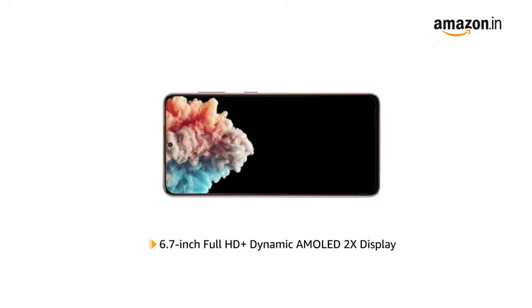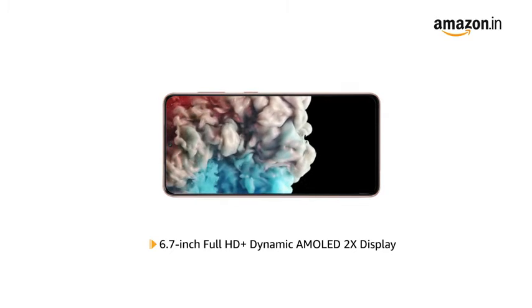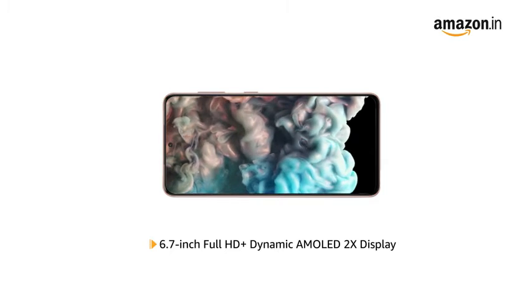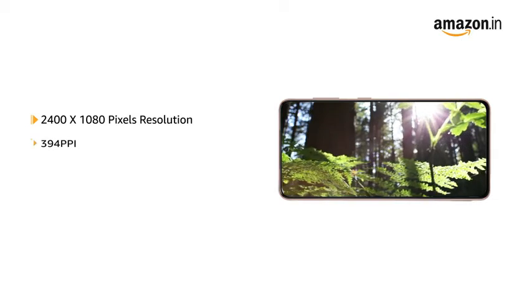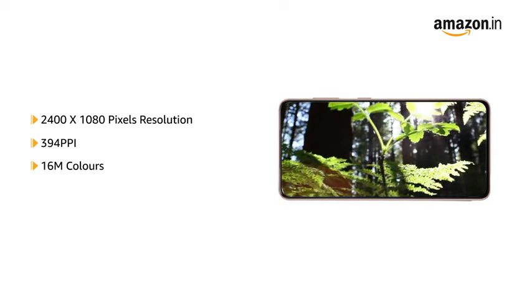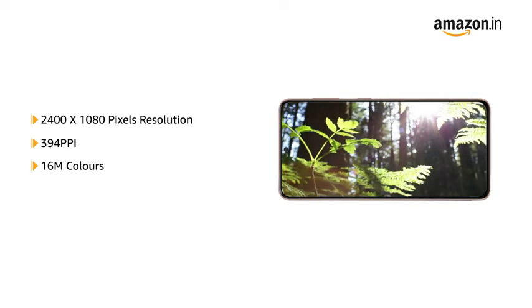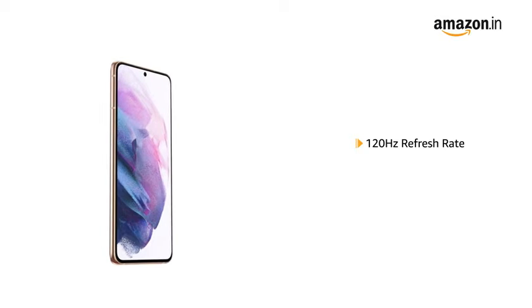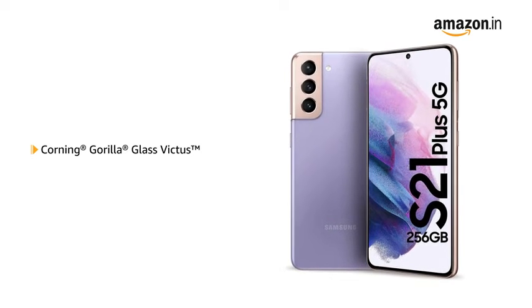The Samsung Galaxy S21 Plus has a 6.7-inch Full HD Plus Dynamic AMOLED 2X display for an immersive viewing experience. With 2400 x 1080 pixels resolution, 394 ppi, and 16 million colors, the phone delivers vivid colors and clarity. The 120Hz refresh rate ensures faster touch response and smooth action. For impact protection, the display features Corning Gorilla Glass Victus.